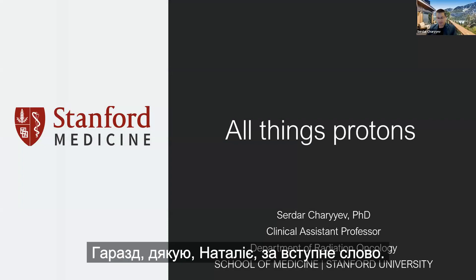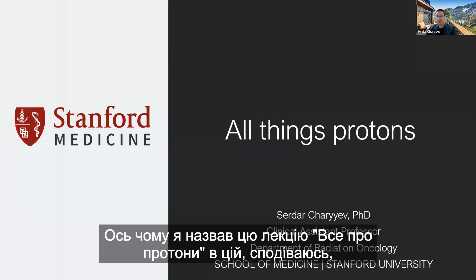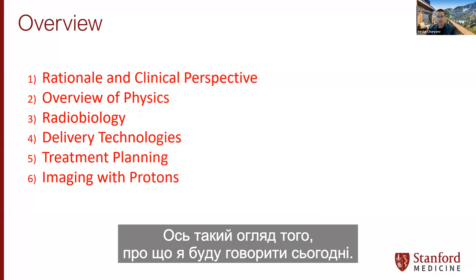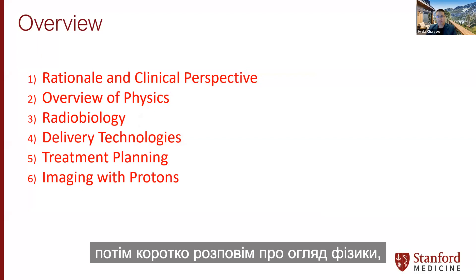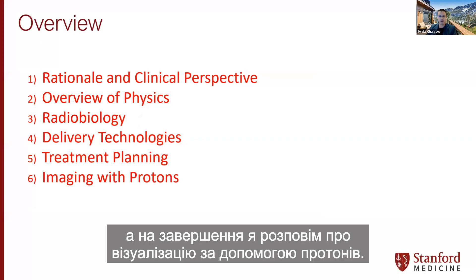Thank you, Natalia, for the introduction. I'll try to cover most things about protons — that's why I named this 'All Things Protons' in this hopefully one-hour lecture. Here's the overview of what I will talk about today: I'll start with the rationale and clinical perspective for protons, then briefly cover the physics overview, followed by radiobiology, delivery technologies, treatment planning, and I will conclude with imaging with protons.